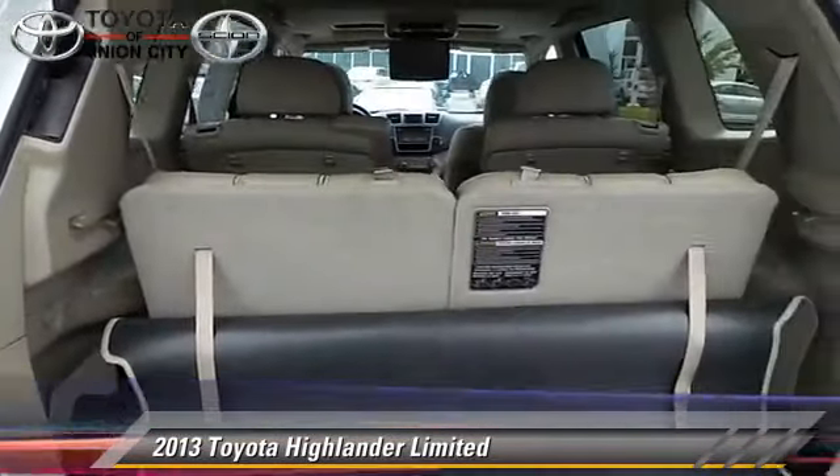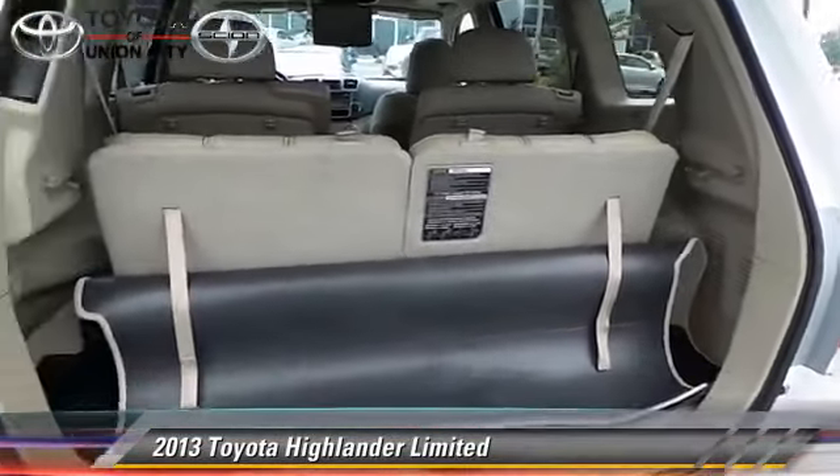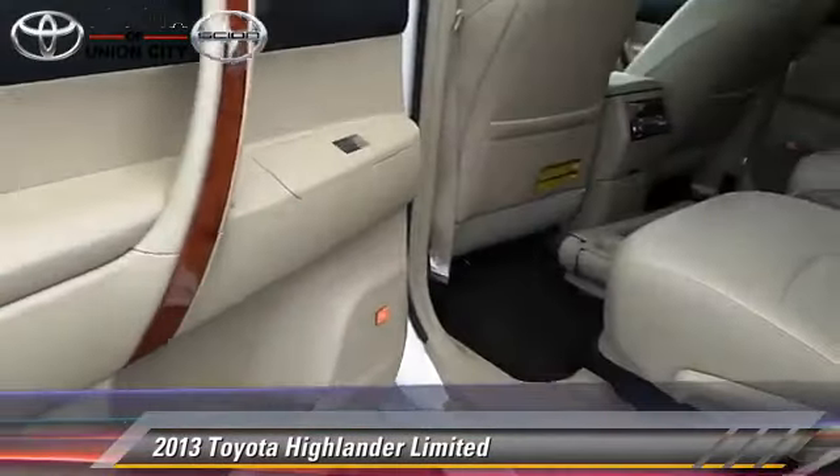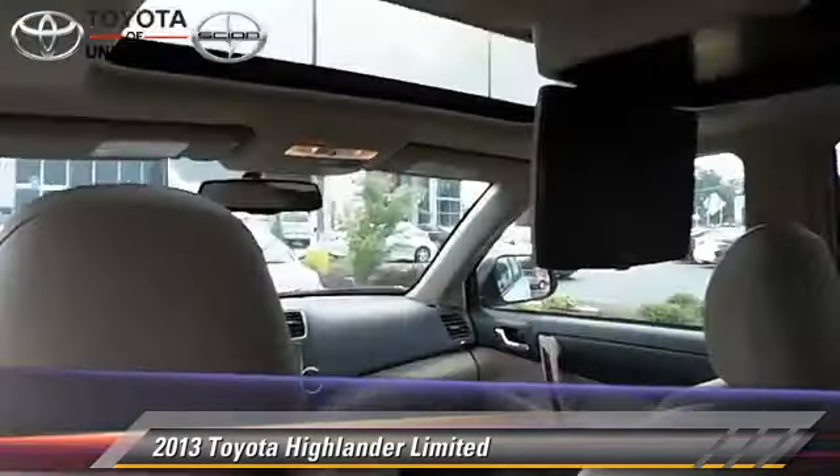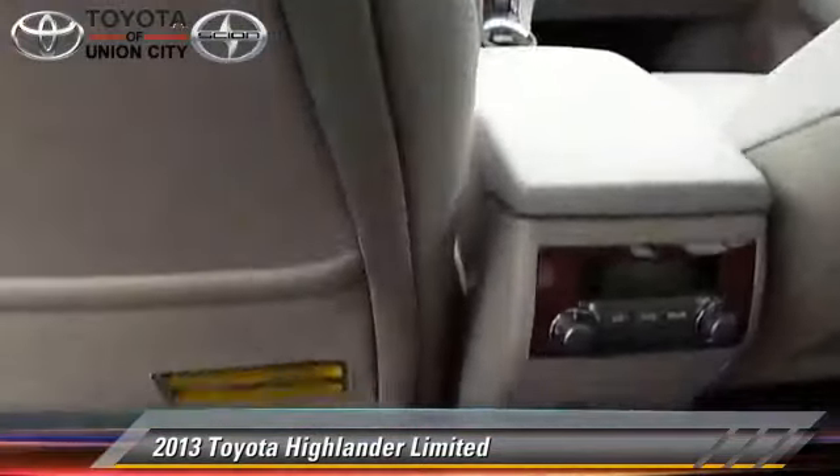It gets up to 22 miles per gallon. This Toyota features parking sensors, four-wheel drive, and tilt wheel. Safety features include fog lights, traction control, and ABS.